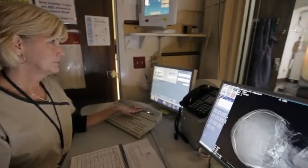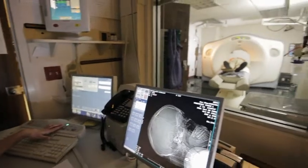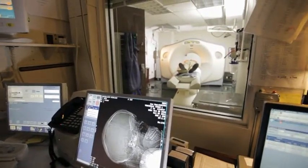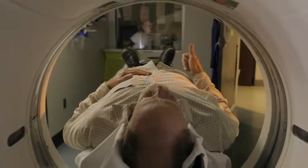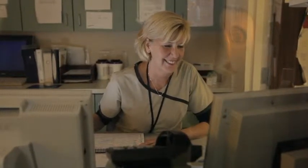During the scan, you will be alone in the exam room. However, the technologist will be able to see, hear, and speak with you at all times through a window and intercom. They will be nearby in a separate room, operating the scanner from a computer workstation while monitoring your examination.